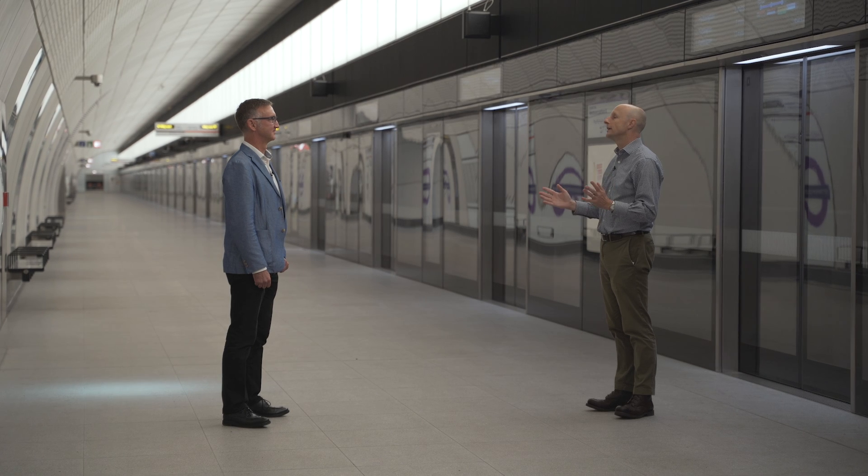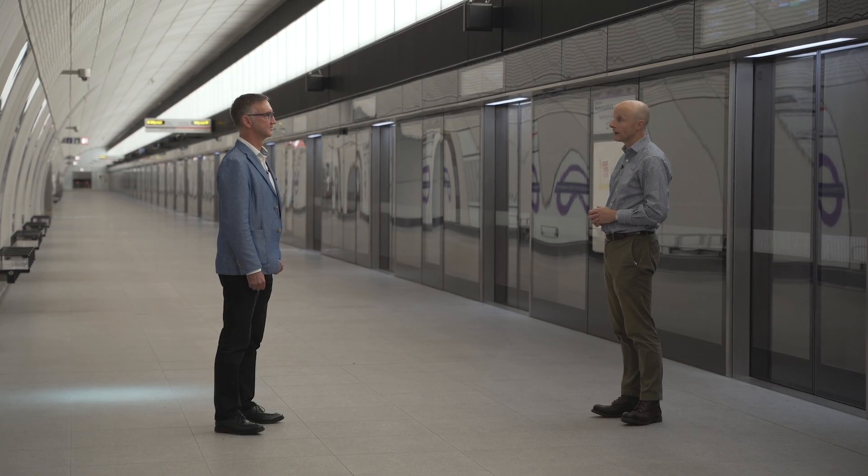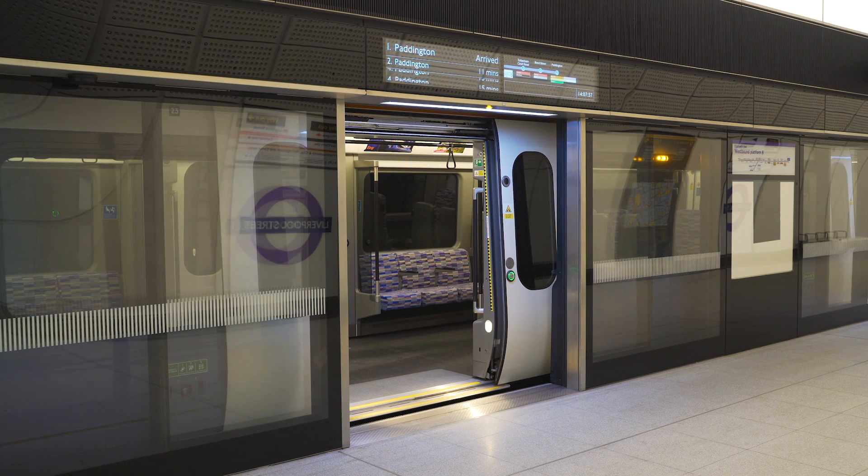As an operator, I'm really pleased to see that we've incorporated platform screen doors into the design, just as we did on the JLE, the Jubilee Line Extension, a few years back. What are the benefits that platform screen doors bring, and why did you incorporate them into the Elizabeth Line?